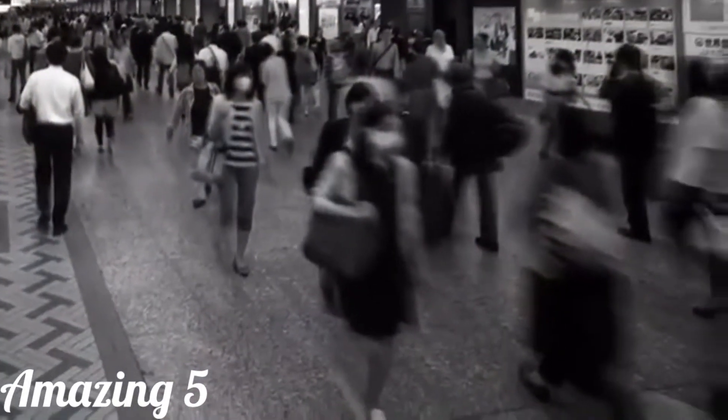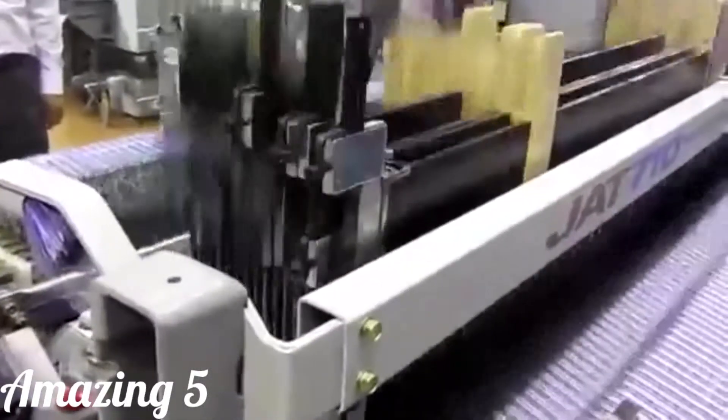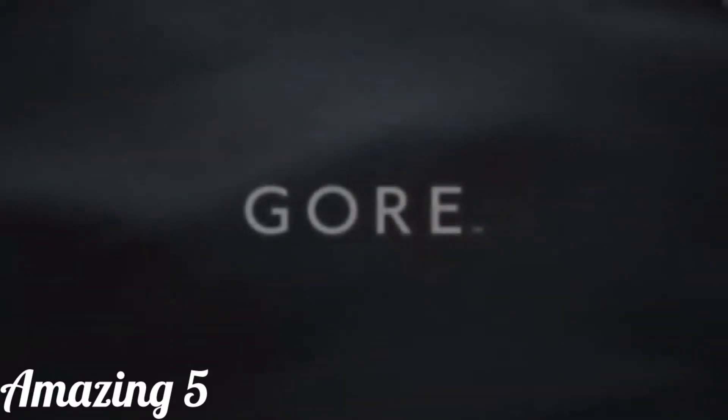It was a laser-cut ski jacket whose edges didn't need finishing. I didn't know it at the time, but it would be another year before I would see that material again. Then I found a technical fabric mill where you can specify the elasticity, water repellence, and weave density. They produce material for such brands as North Face, Mama, Columbia, Under Armour, and even Gore, the producers of Gore-Tex.